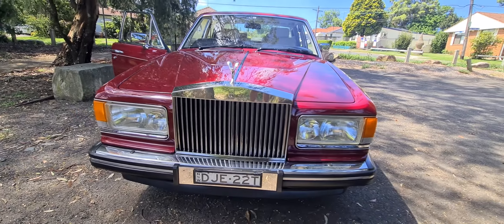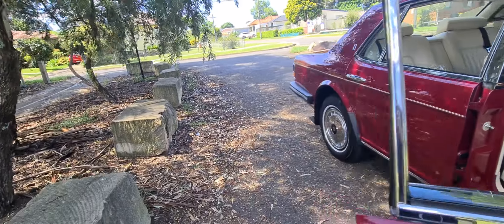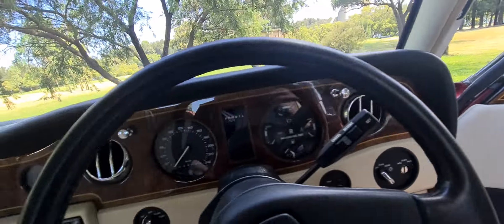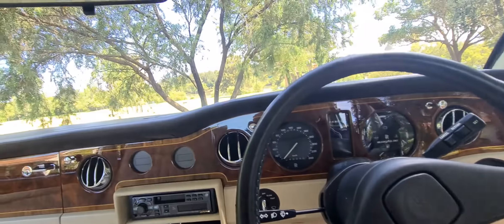The chrome grille. You're not allowed to drive this every day — it's a Sunday car. You've got to put your hat on the back windscreen. Just joking. The electric chairs are working beautifully. The Alpine sound system — I don't think that was original, but who cares? Still looks fabulous.